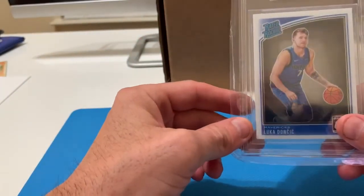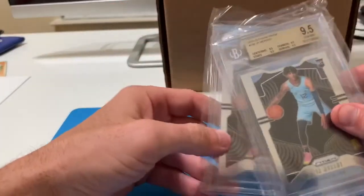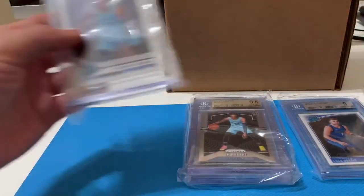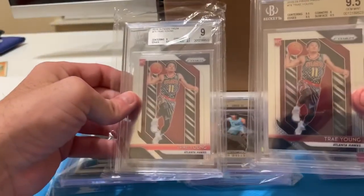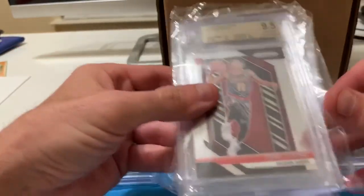So to recap: the Luka Optic came back a nine. The two Ja cards came back as 9.5s on his prism, while his Optic came back as a nine. With Trae, one prism came back as a nine and the other came back as a 9.5.